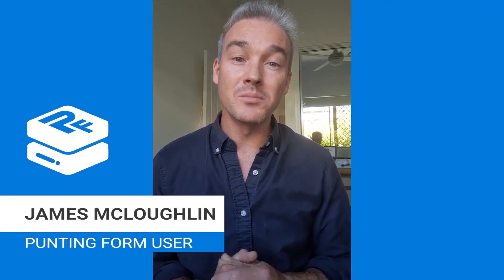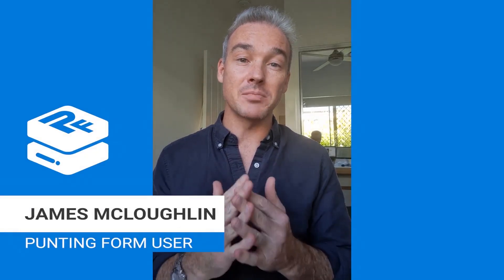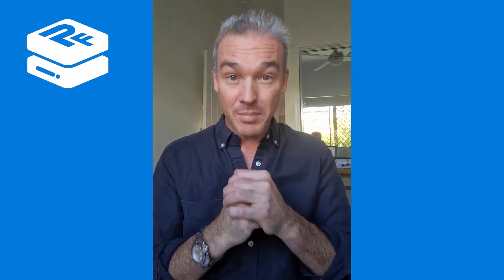G'day guys, James here from Punting Form. Today we are going to discuss benchmarks, which is essential to the whole Punting Form ecosystem. It's really how you compare horses and do form on horse racing when horses haven't raced against each other. How do you know which horse is better prepared for an upcoming race in Melbourne if their last start was in Sydney, Perth, or Hong Kong? How do you compare those runners who've run over different distances in different conditions against different fields? Well, that is what the benchmark system is all about.